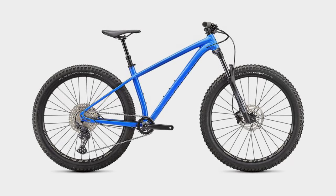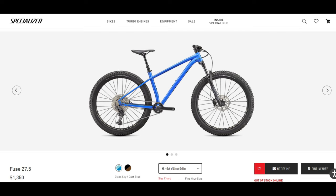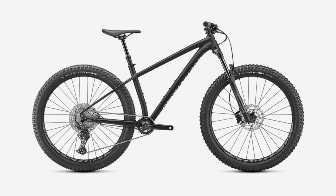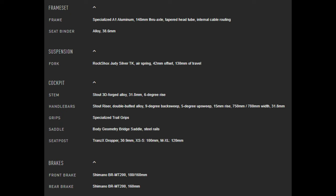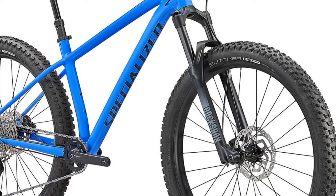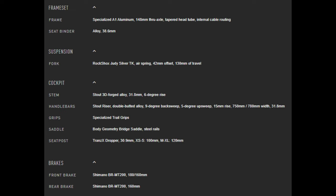The Specialized Fuse 27.5. Coming in at $1,350, this bike will save you $9 over the Marin, but looking at it, it's a pretty similar bike. The Specialized even comes in a blue color like the Marin, but unlike the Marin, the Specialized does offer a second color option in black. This bike is also 130 millimeters of travel, but it uses the RockShox Judy Silver fork. 11-speed Deore drivetrain with that 11 to 51 tooth cassette and a 30 tooth chainring. You also get the Shimano MT200 brakes with a 180 millimeter rotor up front and a 160 millimeter out back. This bike also has the Trans-X dropper post, but the extra small and small frames get a 100 millimeter travel post, while the medium through extra large frames only get a 120 millimeter travel post.